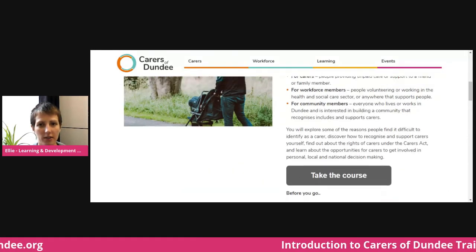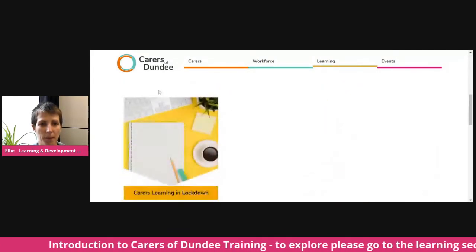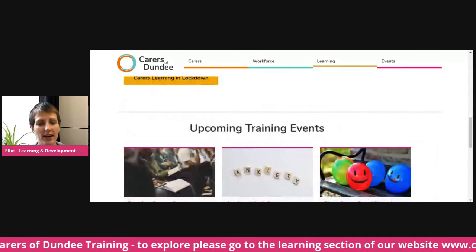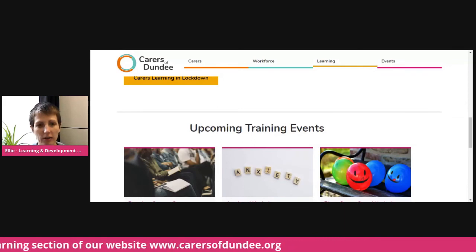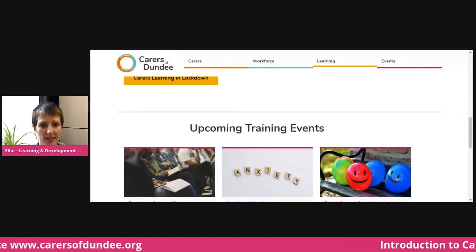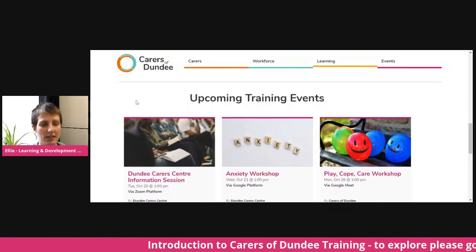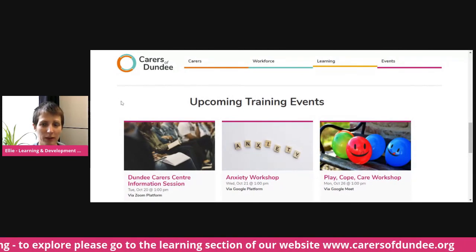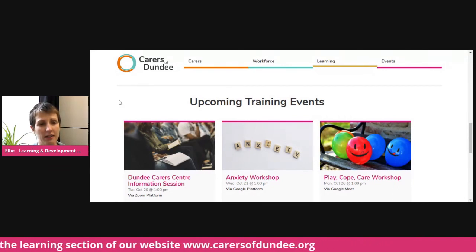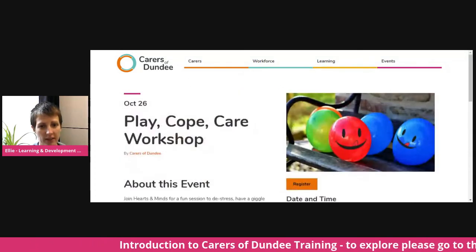The last thing I'd like to show you is that also on the learning portal we've got a section about upcoming training events. These are group events that focus on carer and workforce learning opportunities and they're at the bottom of the page. At the moment all of our opportunities are online. In the future, if we're able to do so safely, we will schedule in-person learning sessions, but for now they're mostly on Google Meet, and here you can click through and register for these events.